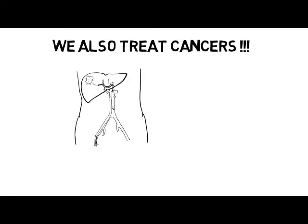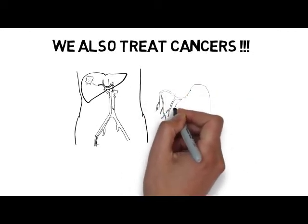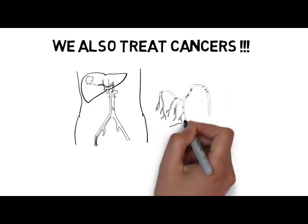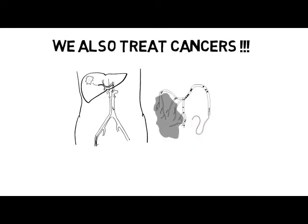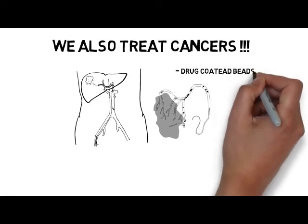We also treat cancers. In this picture you can see a liver tumor. We are able to insert a catheter directly into the blood supply, allowing us to deliver small microscopic particles that can be loaded either with a specific chemotherapy or radiation, which is also called Y-90.